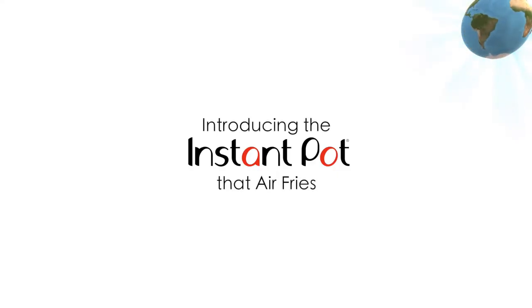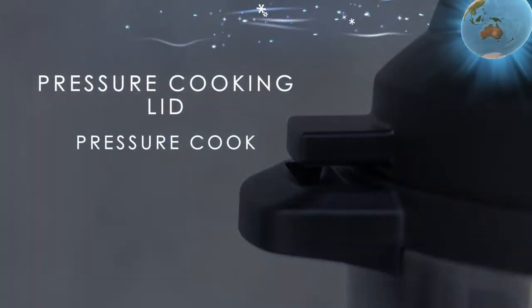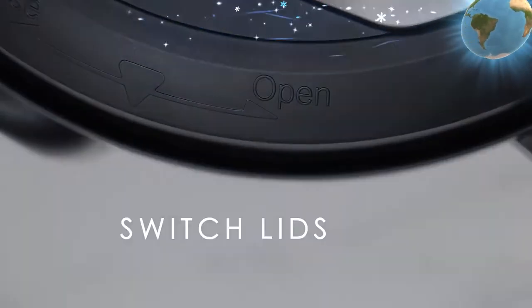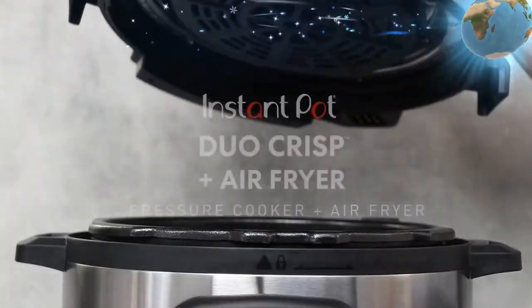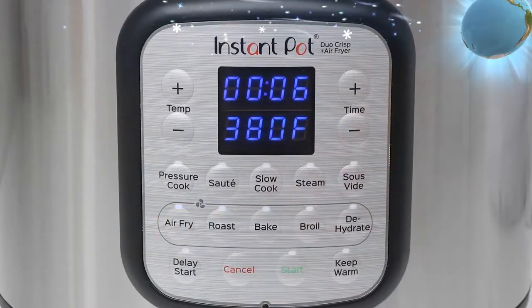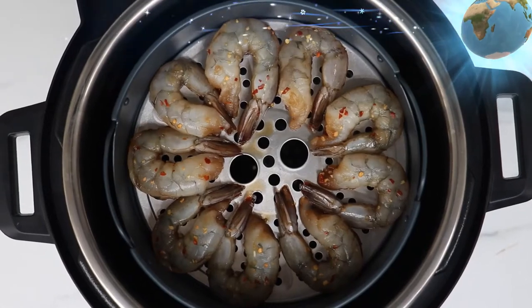Instant Pot Duo Crisp pressure cooker 11-in-1, 8 quart, with air fryer, roast, bake, dehydrate, and more. Brand: Instant Pot. Material: stainless steel. Color: black or stainless steel. Capacity: 8 quarts. Pump type: automatic. Dishwasher safe: yes.